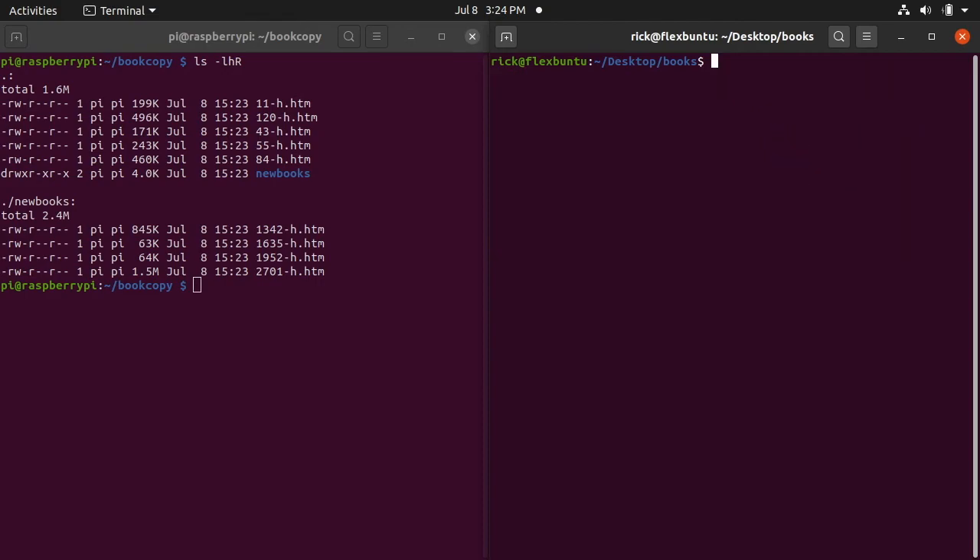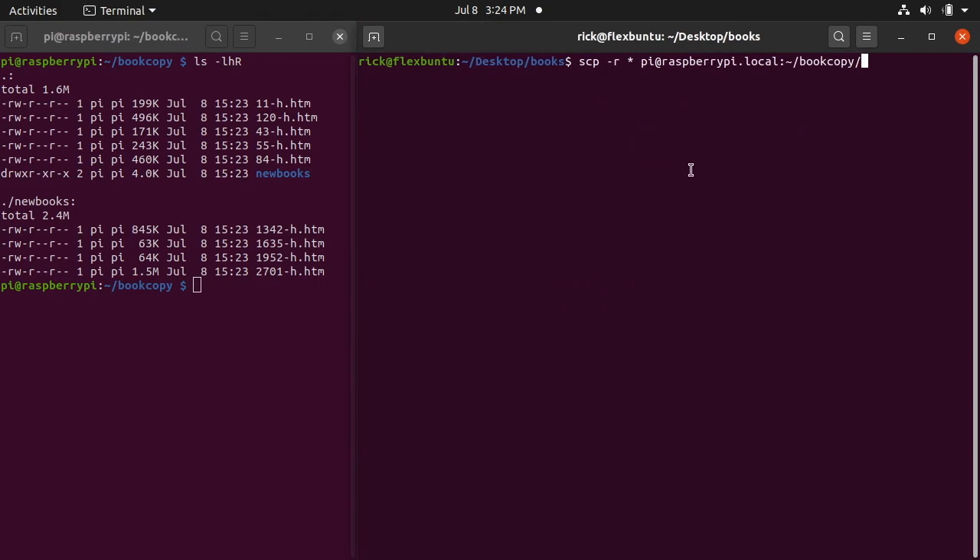The destination path can be any directory you have permission to write to. For example, you could try specifying the boot directory, but we don't have write permission there on the Raspberry Pi so it wouldn't work. If you're copying to the home directory, tilde is the best shorthand, though you could also type the full path like '/home/ric/Desktop' — but tilde is the better way to do it.